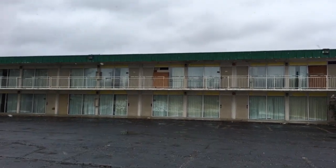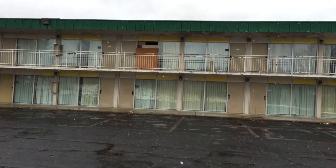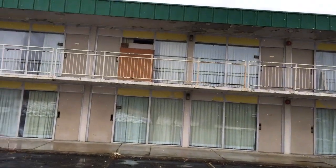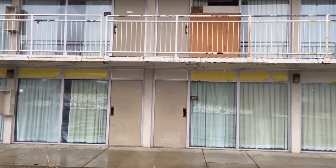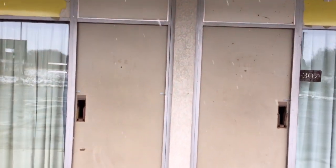Hey everybody, Will and I are in Zanesville — near Zanesville, Ohio — and we found this abandoned motel. This is definitely a motel; it's the west part of a Motel 6, the west building. The Motel 6 is still in business, but this part of the facility is abandoned.